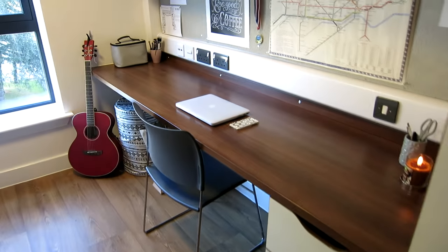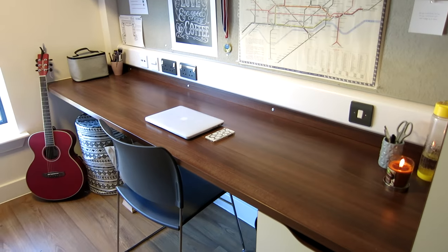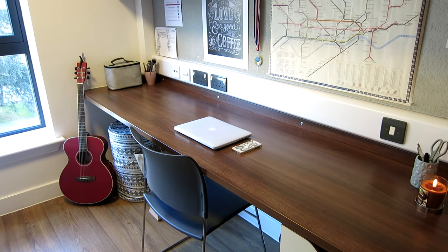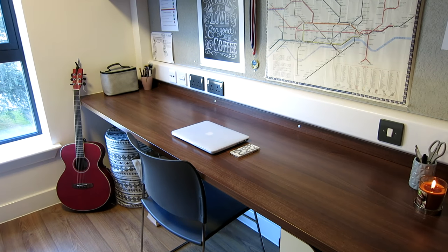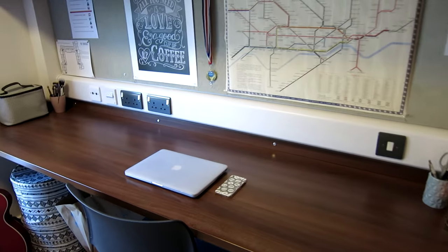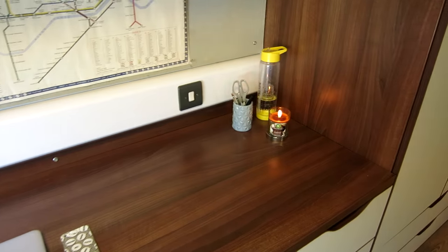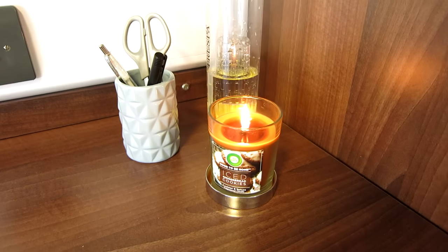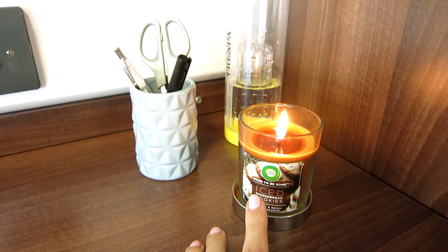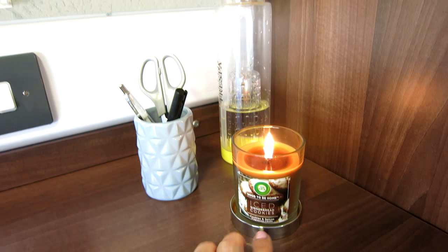This is probably the cleanest you will ever see my desk because I'm not the tidiest person. But I like to be tidy and I like how this looks — I can never seem to keep it up. So I have my MacBook here with my phone. Then in the corner here I'm burning this candle.